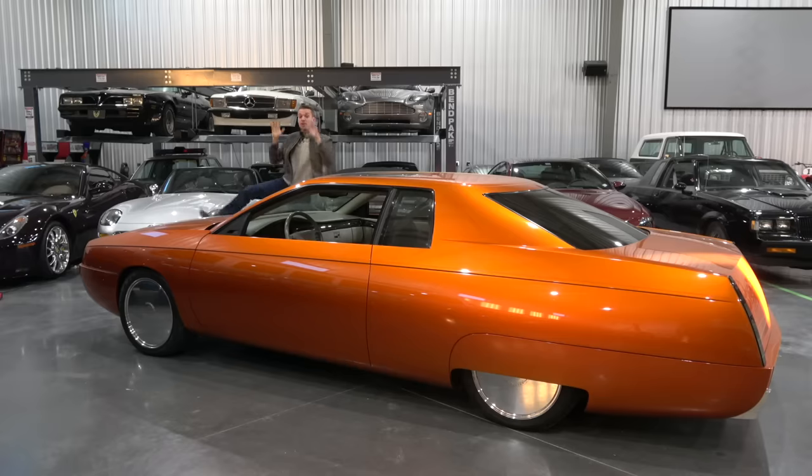Welcome to Hoovy's Garage, the dumbest automotive channel on all of YouTube. This has to be the weirdest car I have ever purchased, and considering my history, that is really saying something.